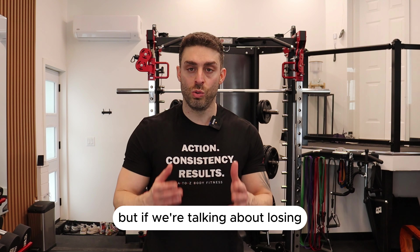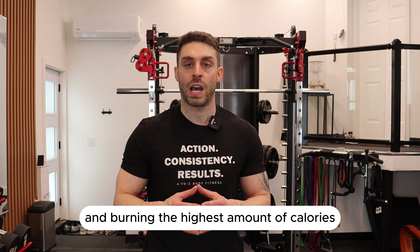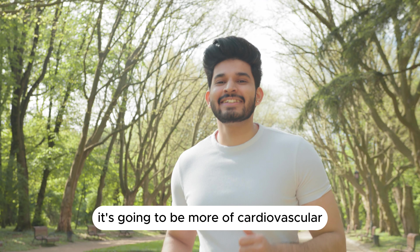If we're talking about burning the highest amount of calories, it's going to be more cardiovascular type of movement. First up: battle ropes.